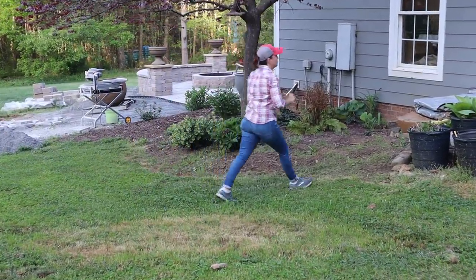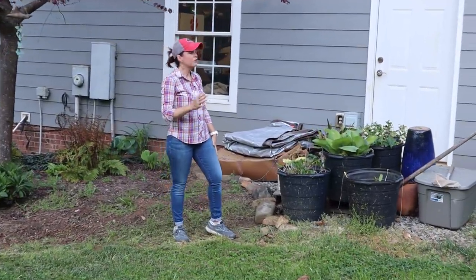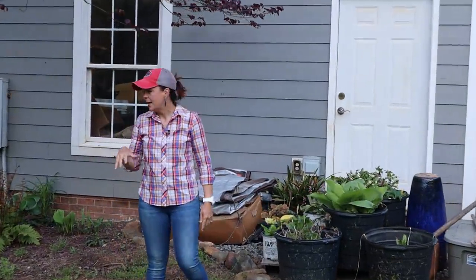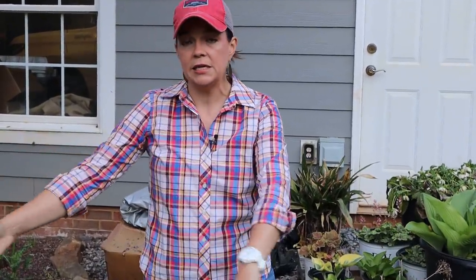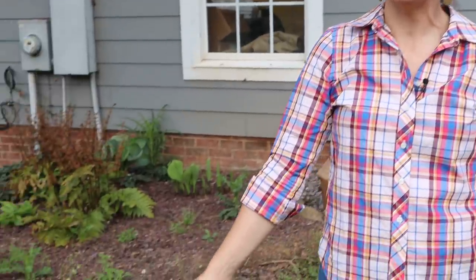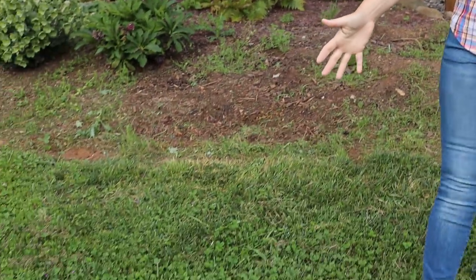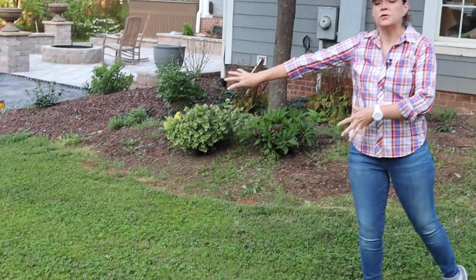That's what's going on with all these black tubs right here. In the fall, my mom helped me dig up a bunch of this stuff because we knew we were going to be extending this bed and needed to rearrange things. We'll have shade plants in this part of the bed, but the further out we go the more sun we get, so I can incorporate some sun-loving perennials out there.